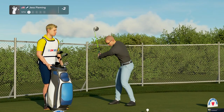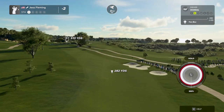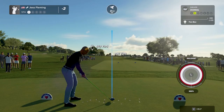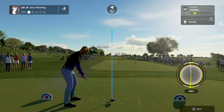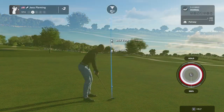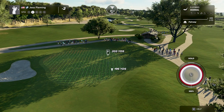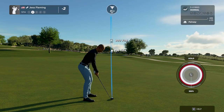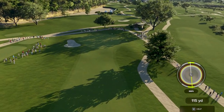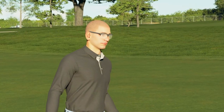Teeing it up on the fifth. There you go — this one's around 205 yards away. Good work there, great shot on the approach.